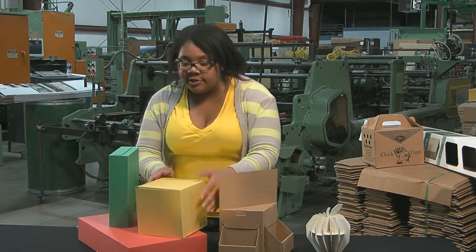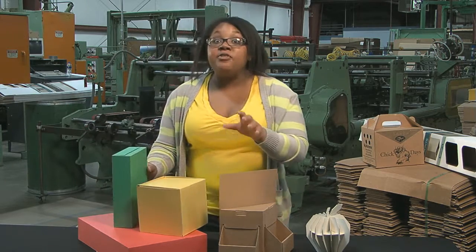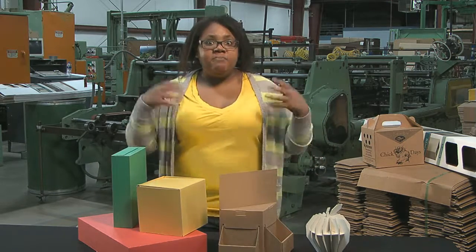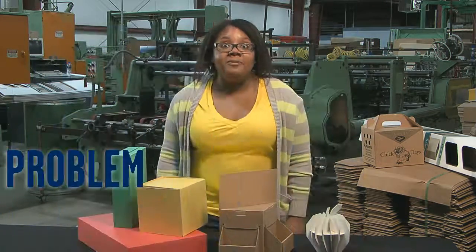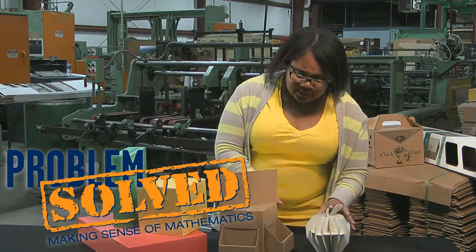Today we've looked at cubes and rectangular prisms, but any three-dimensional shape or box has a net. It's important to be able to visualize folding nets to help you put a lid on geometry. Problem solved. I wonder what the nets for these look like?